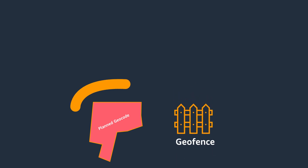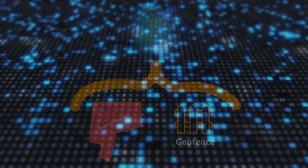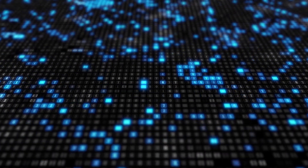We compute planned geocodes as well as the shape and size of the geofence via a variety of machine learning systems. As this complex computational process involves highly sensitive data, we ensure all the data are encrypted end-to-end and treated with the highest standard. There are many more exciting and innovative programs in the delivery quality program to ensure delivery success and improve delivery experiences both for our customers and transporters.